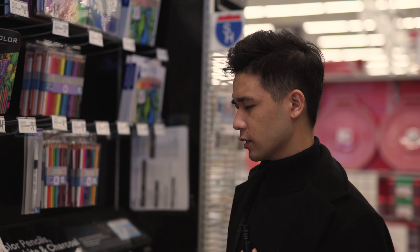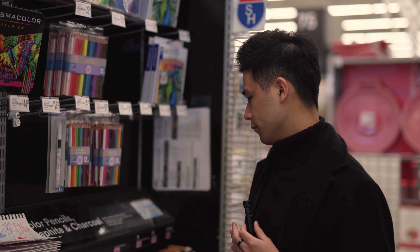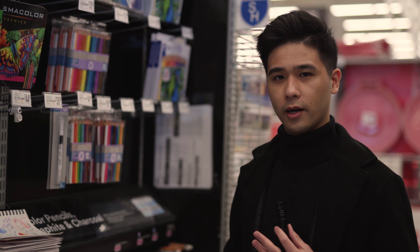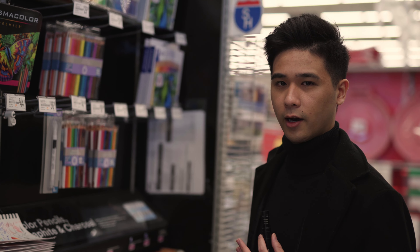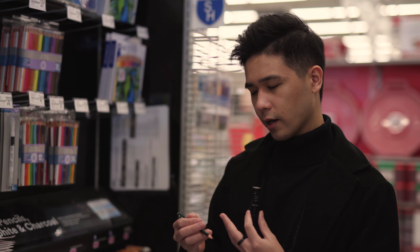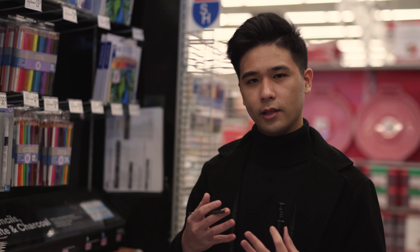Now we're at Michael's, an arts and craft store nearby. The most expensive pencil I found here was the Faber-Castell 9000 series — they don't have the Prismacolor ones on sale right now, so those might be more expensive, but this is the most expensive one I can find. These are two dollars, which might not sound like a lot, but it's a hundred times the cost of the Walmart pencil. We're going to get a 2B one, the same shade as the Walmart pencil, for a fair comparison where the only difference is brand and quality.